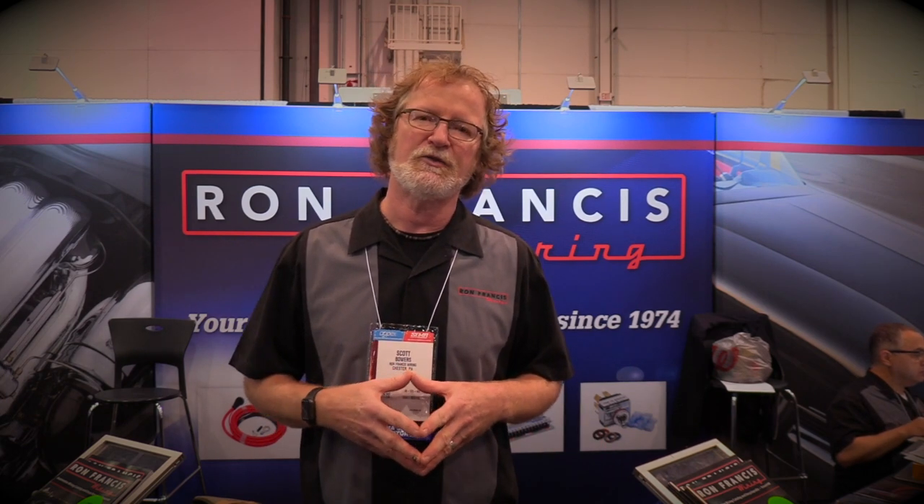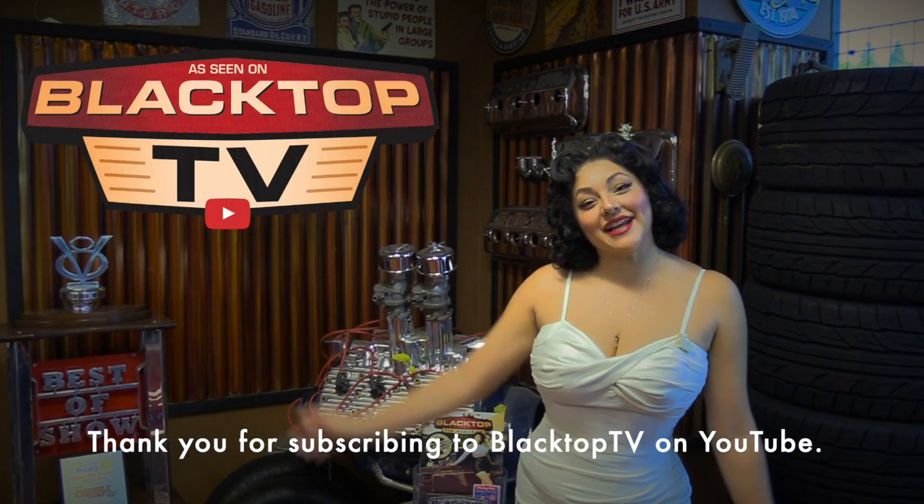So check us out at ronfrancis.com or 1-800-292-1940. Thanks. I'm Pinky Suar and thank you for watching Blacktop TV.